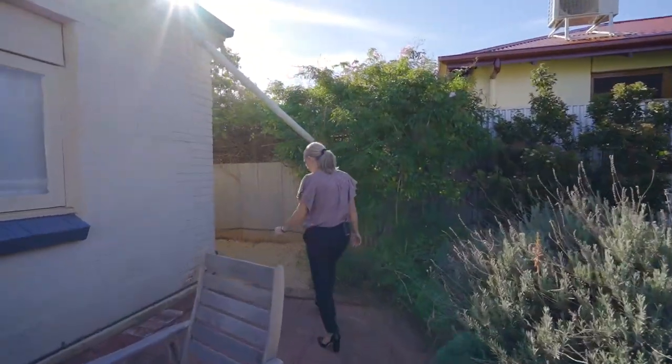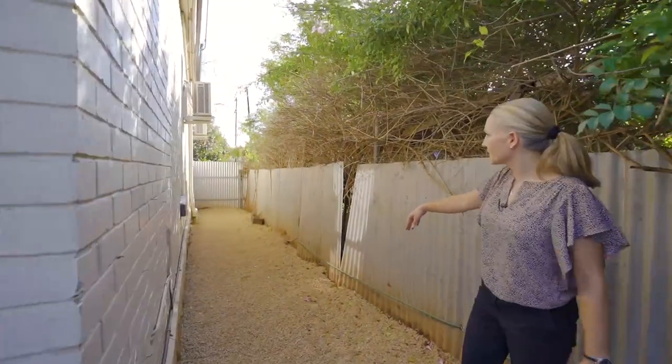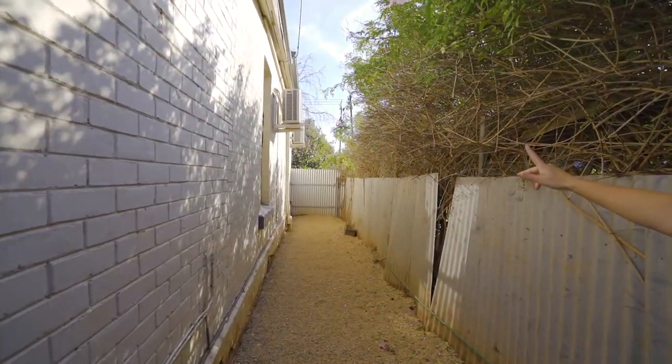This is the northerly side of the home which has just got a gravel park. There's also a reverse cycle air conditioner in the front room as well, so there are two air conditioning units.